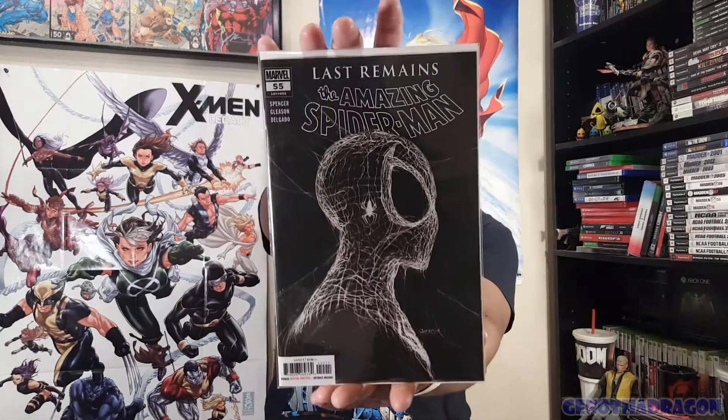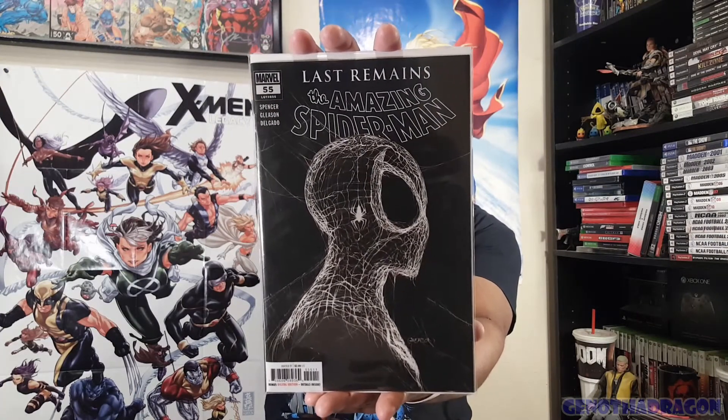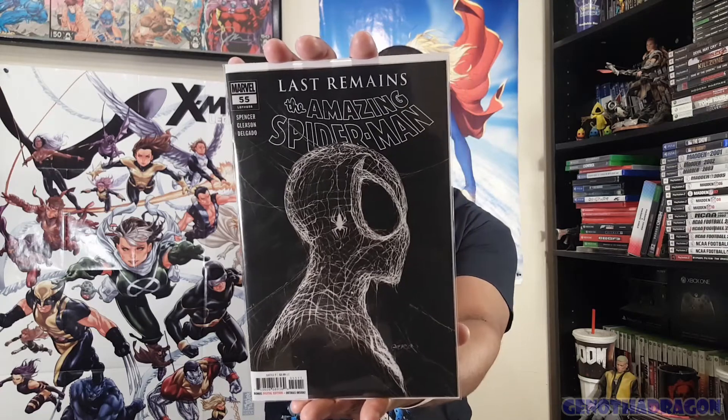Next up, this one was apparently hot for some reason - it's been selling. The shop had plenty of them. Here it is: Amazing Spider-Man Last Remains Number 55, this awesome black and white Pat Gleason cover with webbing everywhere. I just love the coloring of it - this is a fantastic cover. Shout out to Pat Gleason for being awesome.